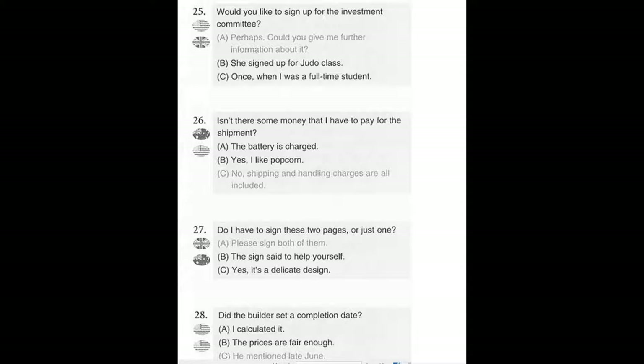Number 27. Do I have to sign these two pages or just one? A. Please sign both of them. B. The sign said to help yourself. C. Yes, it's a delicate design.